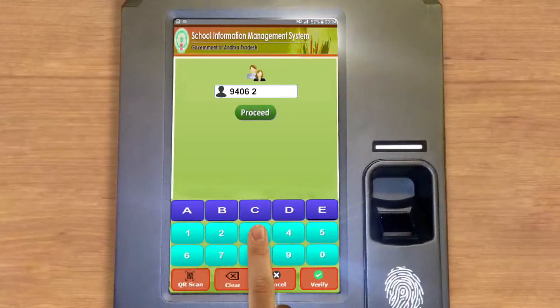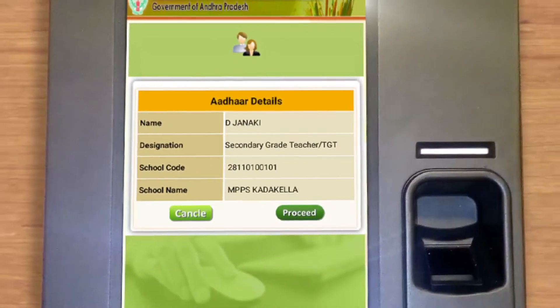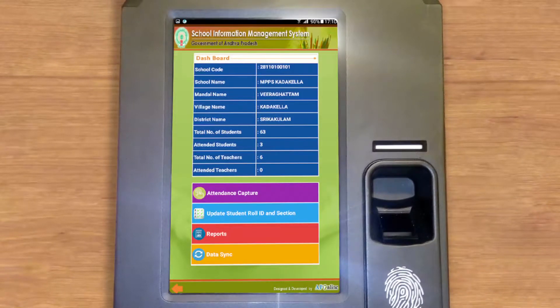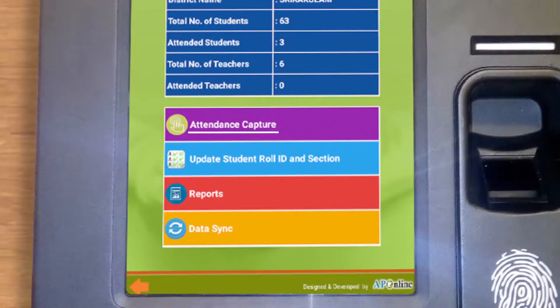For the AP Online application: click the Login button for one-time authentication and device tagging. The school headmaster or teacher needs to enter their Aadhaar number for authentication and device tagging, then click Proceed. After verifying teacher details, the teacher and school information is displayed. If information is correct, click Proceed to verify with Aadhaar and initialize the device. The home page then displays your school data.